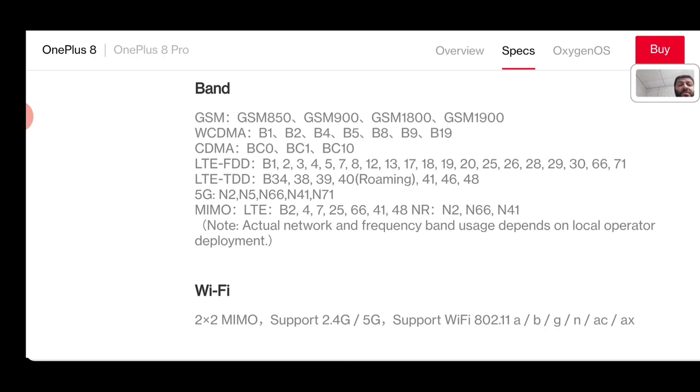For T-Mobile LTE coverage, you've got bands 2, 4, 5, 12, 17, and 71. With the new T-Mobile post-Sprint merger, you also need to add band 41 from the Sprint side, as well as bands 25 and 26 — though 26 will be going to Dish. On the 5G side for T-Mobile, you have n2, n5, n66, and also n41 and n71 — so that covers you completely for both legacy T-Mobile and the new T-Mobile with Sprint's assets.